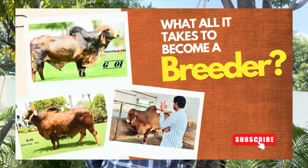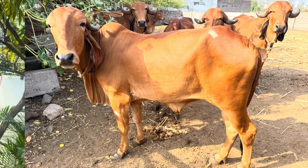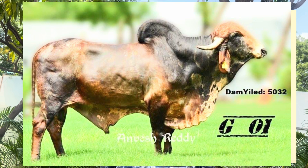Nowadays, as I said in my last video, a lot of people from business backgrounds or other fields are coming into this field. They think that with money they can buy some cows, purchase very good semen, inseminate them, and they'll get good calves — like those you see at established breeder places.